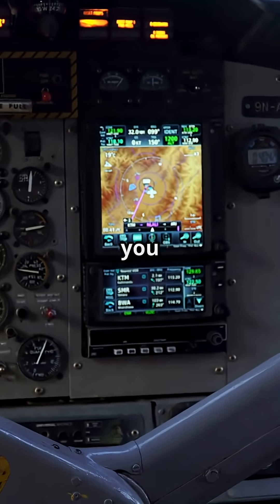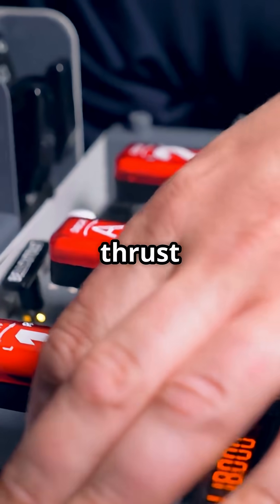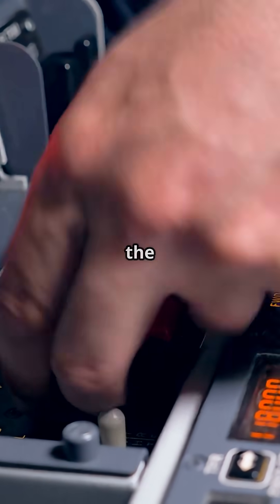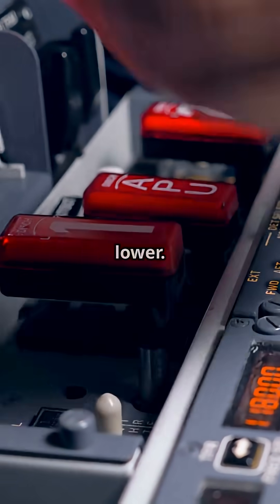Here's a 737 quirk you won't believe. Its thrust reversers can actually unlock while the jet is still airborne, as long as the radio altimeter reads 10 feet or lower.